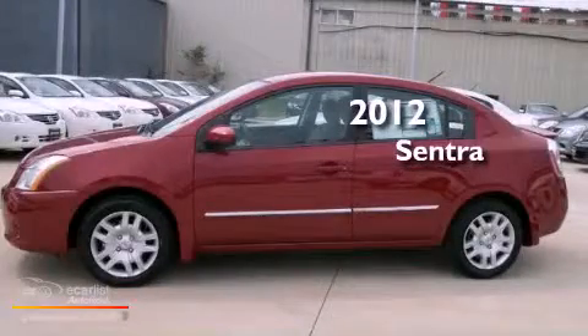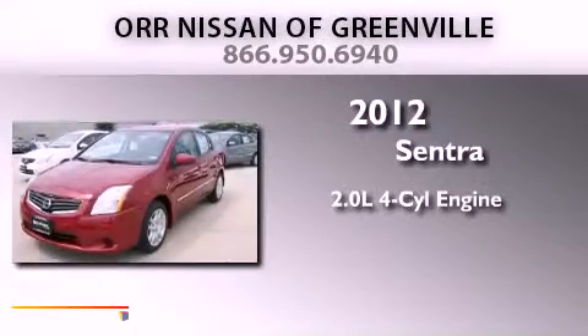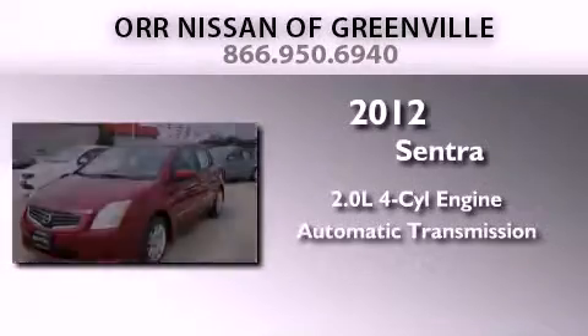This is a brand new 2012 Nissan Sentra. It features a 2.0-liter four-cylinder engine and an automatic transmission.